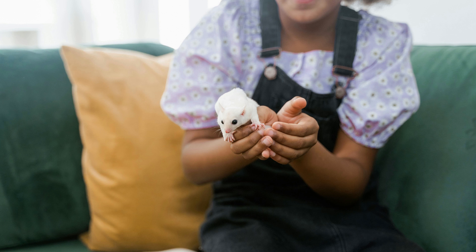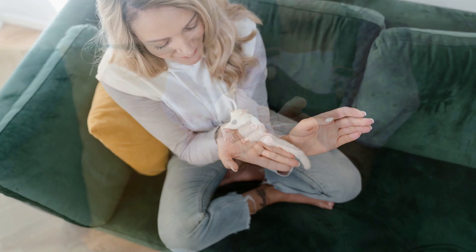Gliding ability: One of the most remarkable features of sugar gliders is their ability to glide through the air. They have a patagium, a thin membrane that stretches from their wrists to their ankles, allowing them to glide gracefully between trees. Sugar gliders can glide for distances of up to 150 feet or more, using their tail to steer and control their descent.